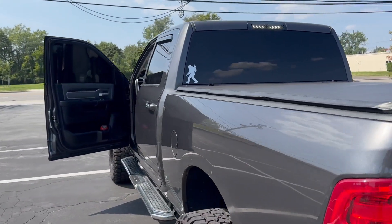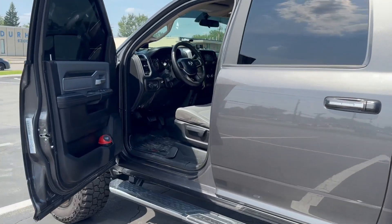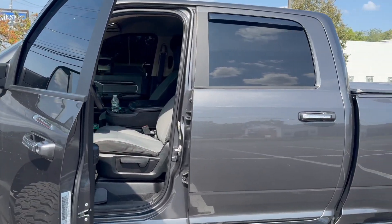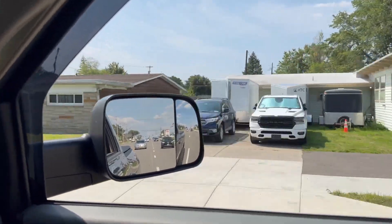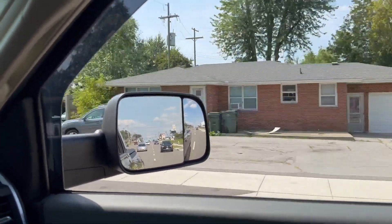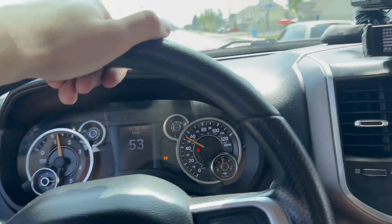All right y'all, that's the fifth gen. I'll give you a couple little exciting clips after this. This is the new baby — bow tie brem out. Oh baby, got the exhaust brake too.